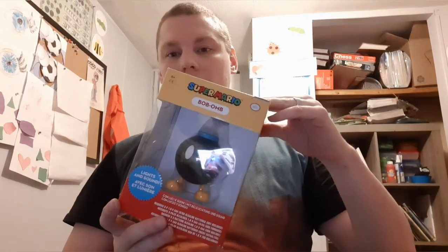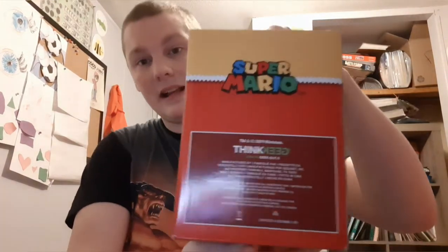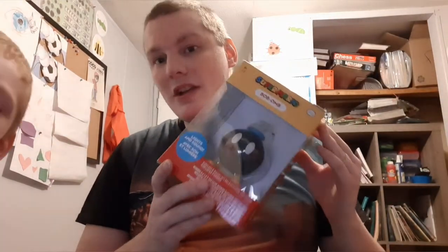Greetings YouTube, this is lord5216 here again with another unboxing and review. Today I'm going to be doing a review of something I cannot find any information about. I'm joined by my son Eden today. I was at my local GameStop and I came across this Bob-omb figure with lights and sound. It looks like it's a ThinkGeek exclusive, and the weird thing is I cannot find any information on this — literally nothing on YouTube, no reviews online, nothing. Not a zip.